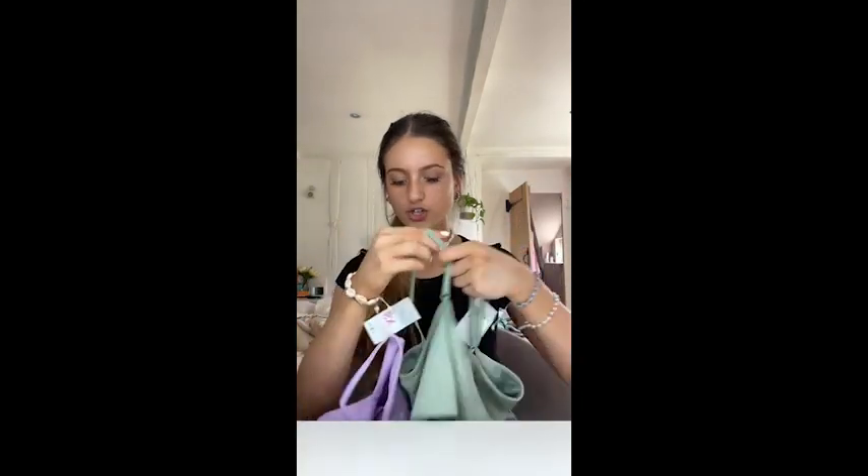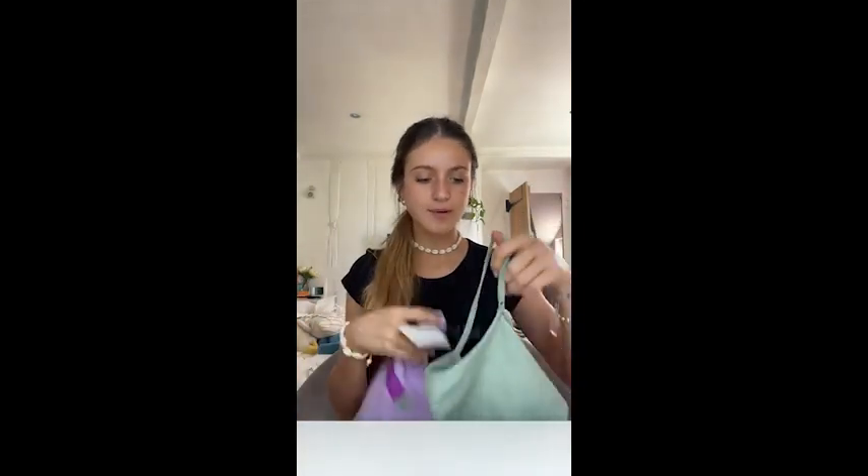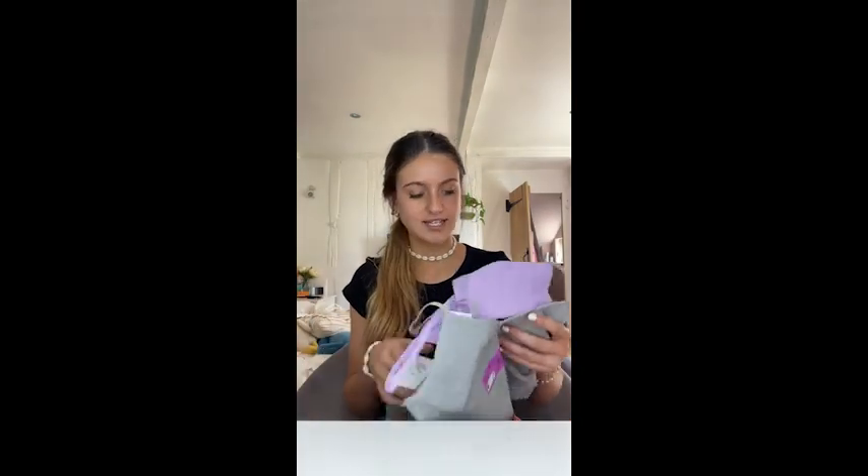They restocked on all the ribbed vests so I got some. I have one in black and one in cream but they never have them in my size. Today they had them so I got one in gray, one in sage green, and one in lilac. I didn't know whether to get the lilac one but I thought why not because I don't know when they'll next have them in my size. They're like three pounds fifty each and I live in them because they have double lining so I don't have to wear a bra.